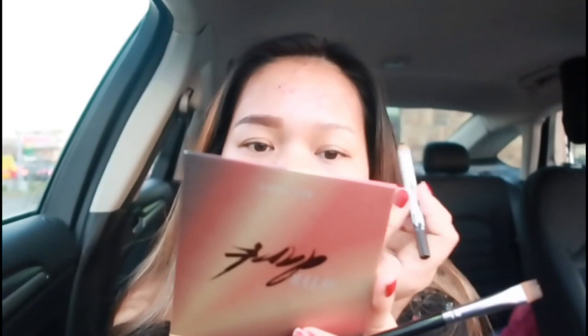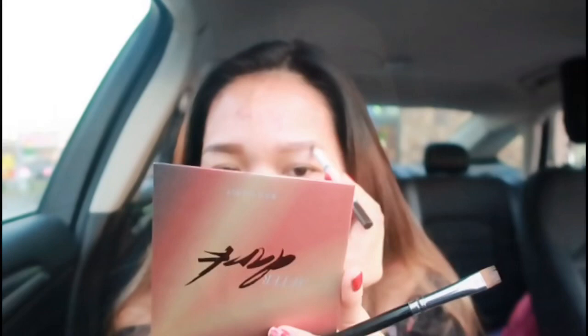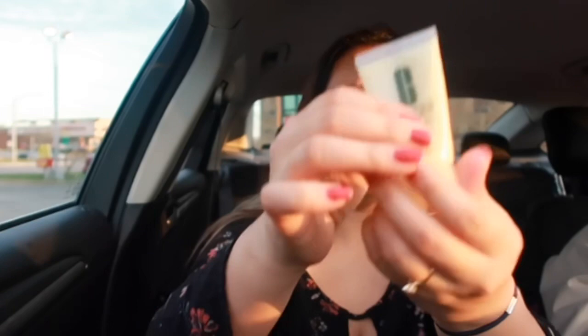See the difference? Before and after — you can really tell! Now for skincare: I'm going to apply this Lancôme Advanced Génifique Serum to make it glow, and then I'll use this Clinique moisturizer to moisturize my face.